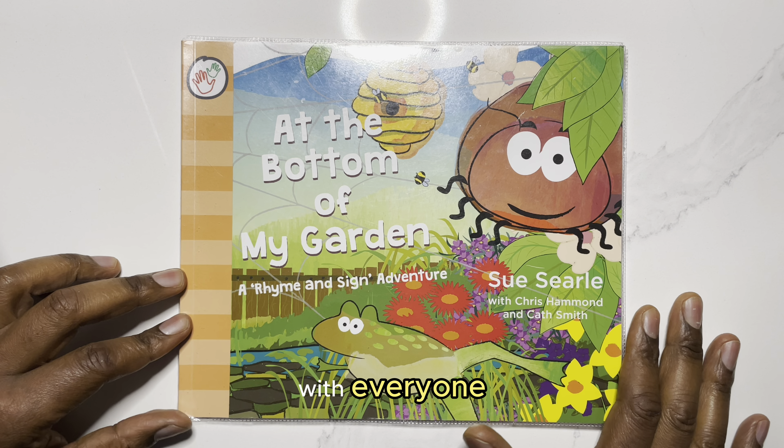There are a lot more titles that Sue Searle, Chris, and Kath have published, and these include Farmyard Friends, Out of My Window, and a few more that all continue the theme of learning about the wide, wide world while blending British sign language basics into learning for zero to five-year-olds.